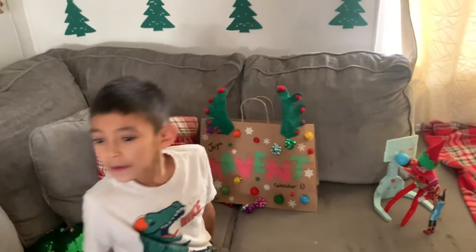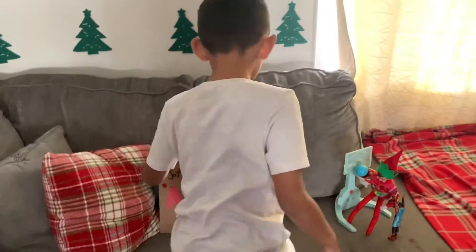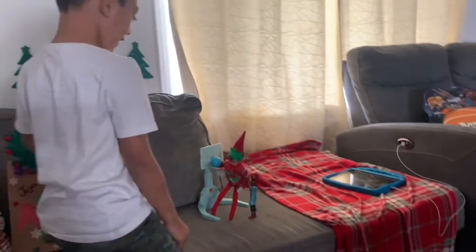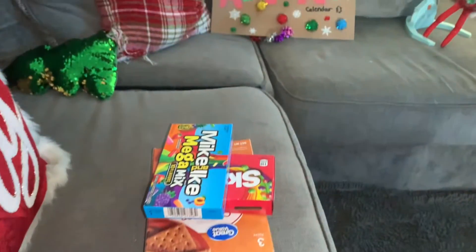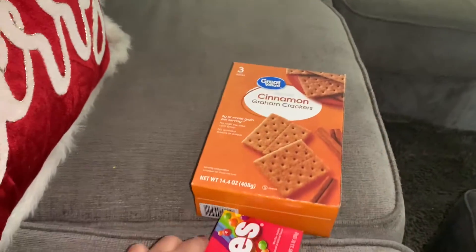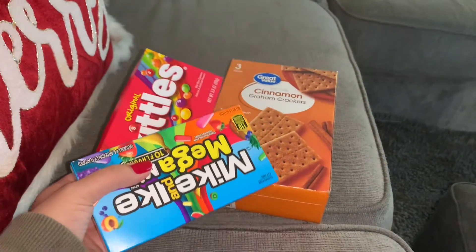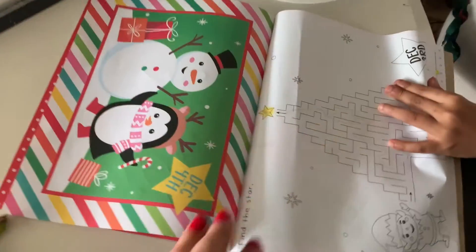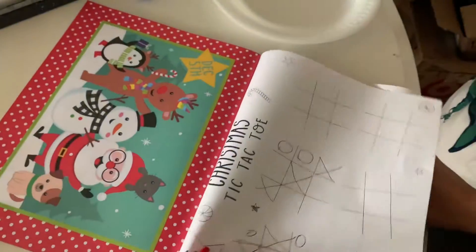All right, open your advent, baby! For today's advent calendar we got Jojo some graham crackers — these are the cinnamon kind — and some candy, because we're going to be making a gingerbread house.